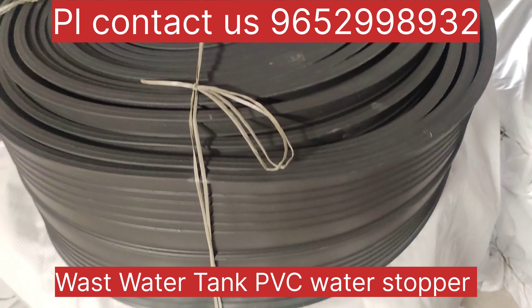PVC water stopper is available. It is available for bridge construction. You have to pay for the building and for the leakage. Available at Sandhyaal and Sandhyaal Enterprise. You can use the materials and they can sell to you too.